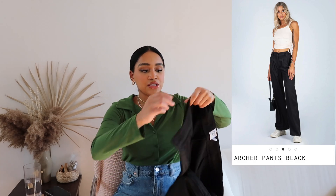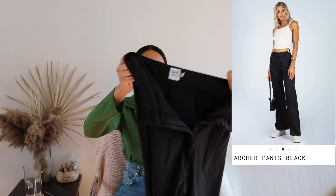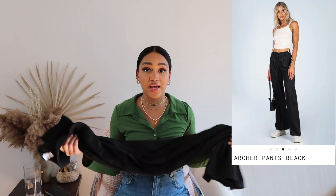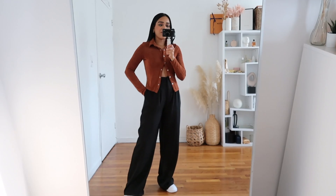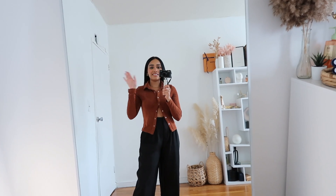Next item is one that I just love so much — it's a pair of black pleated trousers. If you've seen my hauls before, you know I always rave about trousers because to me they're such a cool way to elevate your style, no matter what kind of top you wear them with. These are the Archer Trousers and they're my favorite item from this entire haul.